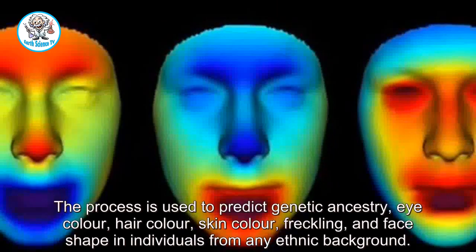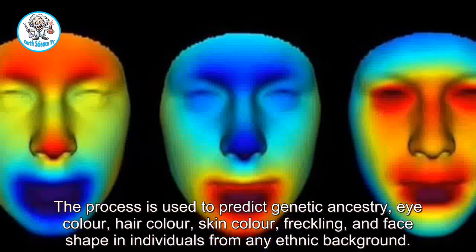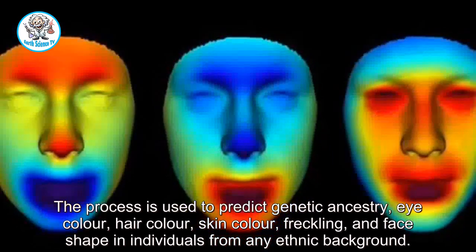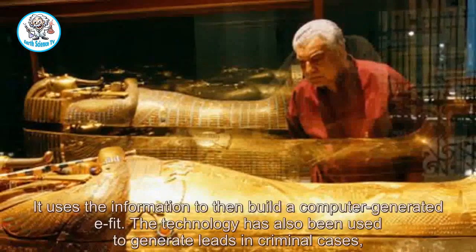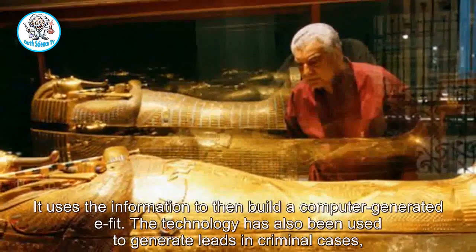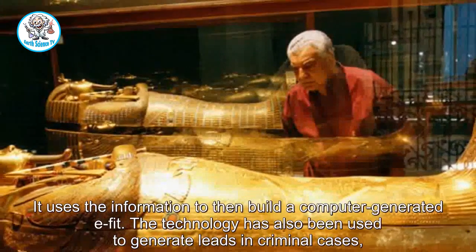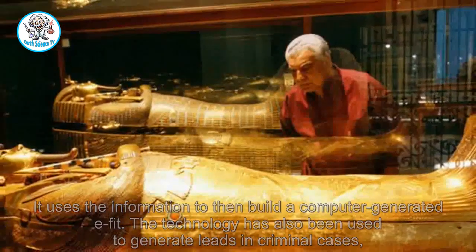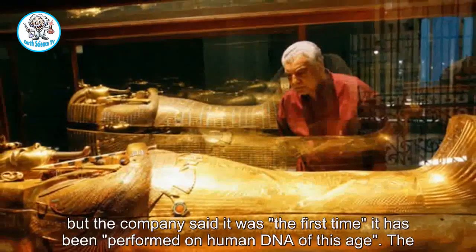This was achieved with the help of a process known as forensic DNA phenotyping, which is used to predict genetic ancestry, eye colour, hair colour, skin colour, freckling, and face shape in individuals from many ethnic backgrounds. It uses that information to build a computer-generated 3D facial fit. The technology has also been used to generate leads in criminal cases, but the company said it was the first time it had been performed on human DNA of this age.